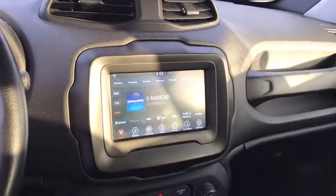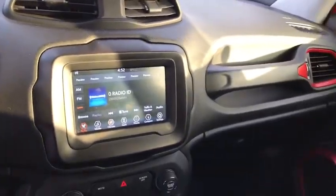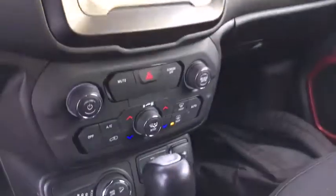This vehicle has less than 45,000 miles. Here are some of this vehicle's great options: backup camera, steering wheel audio controls, traction control.